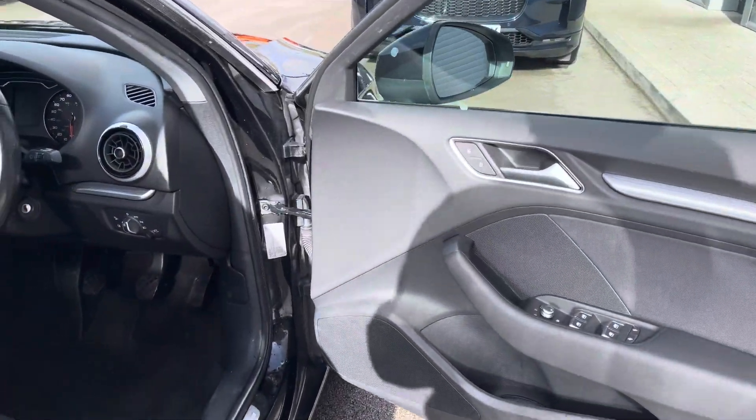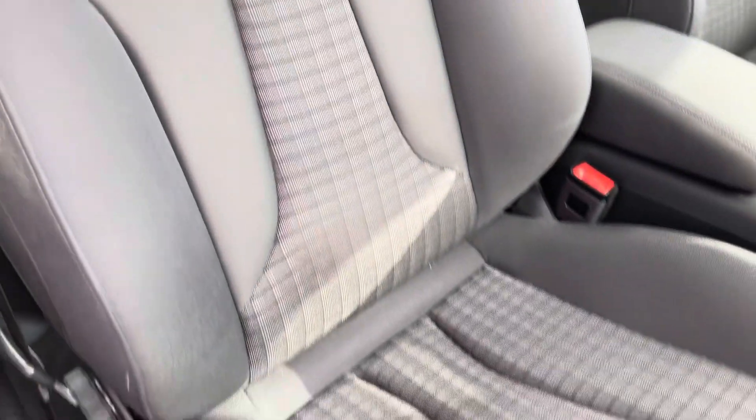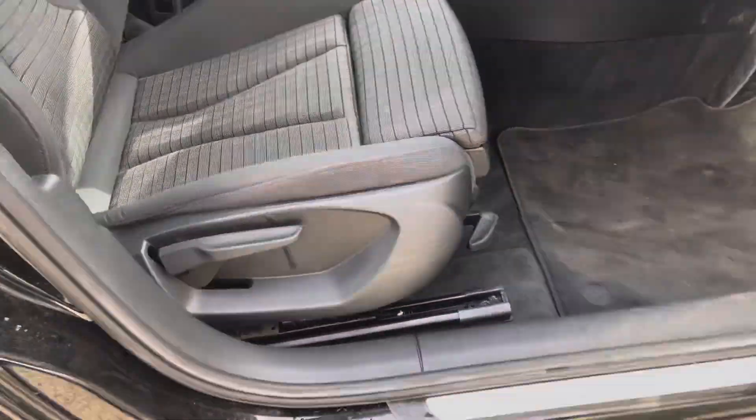As we now move on to the front interior, it's very stylish as you would imagine for an Audi. It's got very comfortable two-tone cloth upholstery seats, which are very sporty looking as well — always nice — and highly adjustable.